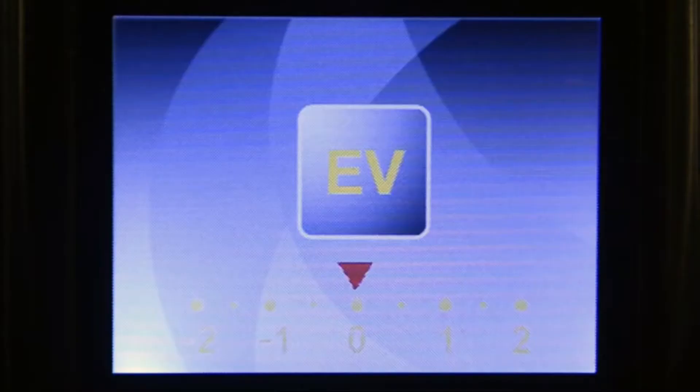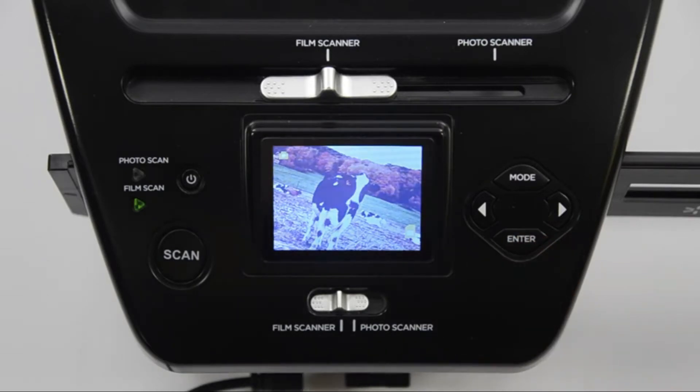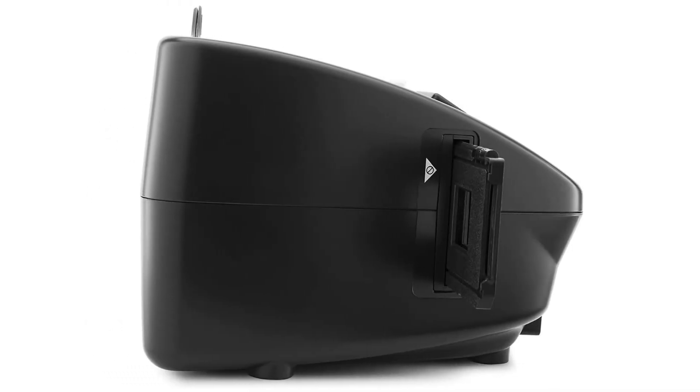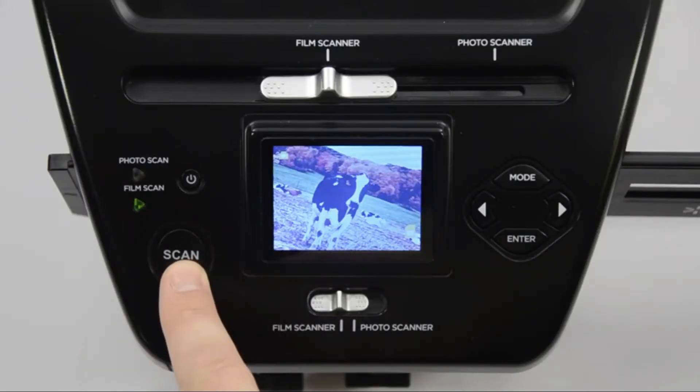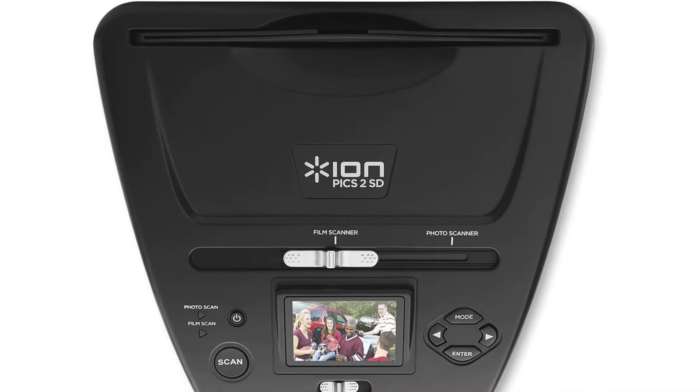What consumers are saying: the ION PICS 2SD is a negative photo scanner that doesn't disappoint. It is durable and maintains pleasing outcomes even after extended use. Even though there may be better and more efficient products, for the cost this has been a great item. Pros: it handles all types of negative films and slides smoothly, does not require a computer connection, and has an intuitive user interface.